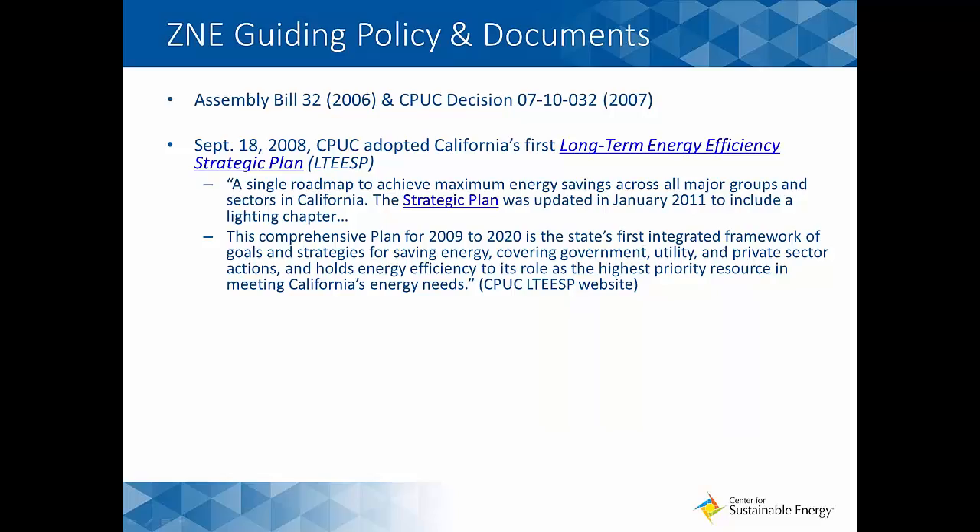Statewide energy efficiency efforts are born from the 2006 California Global Warming Solutions Act, or AB 32, and in October 2007, from the CPUC's decision 07-10-032, which forced the state to adopt programmatic initiatives for new residential and non-residential ZNE construction. In doing so, the CPUC and CEC adopted California's first long-term energy efficiency strategic plan in September 2008 — a single roadmap to achieve maximum energy savings across all major groups and sectors in California, covering government, utility, and private sector actions, holding energy efficiency as the highest priority resource meeting California's energy needs.